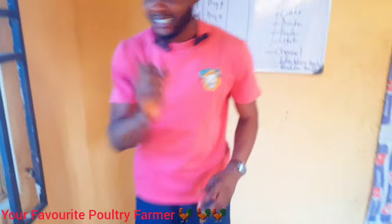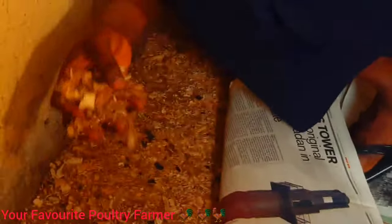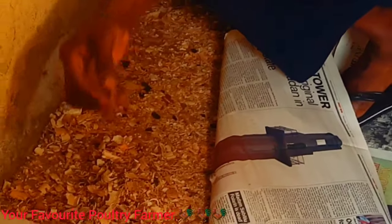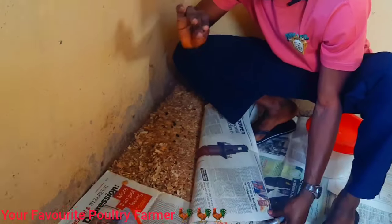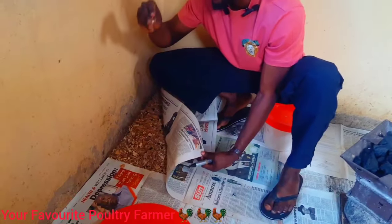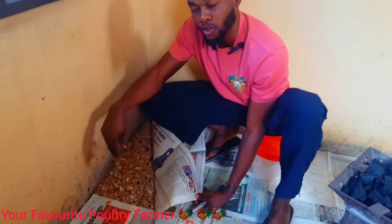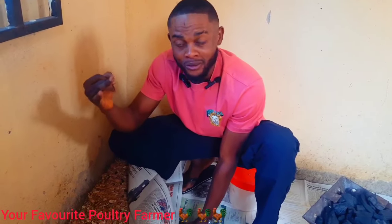Starting with our litter — I would advise you guys to use wood shaving. We actually use wood shaving and blended charcoal. The charcoal helps prevent smell and prevents flies from coming to your poultry house. Please, don't use sawdust during brooding. Sawdust contains a high amount of dust and can cause chronic respiratory disease. You can use wood shaving or sand instead.